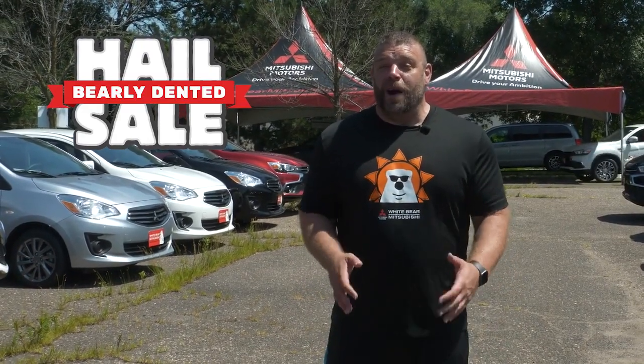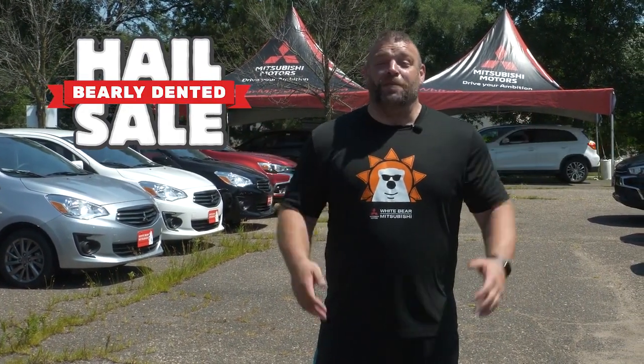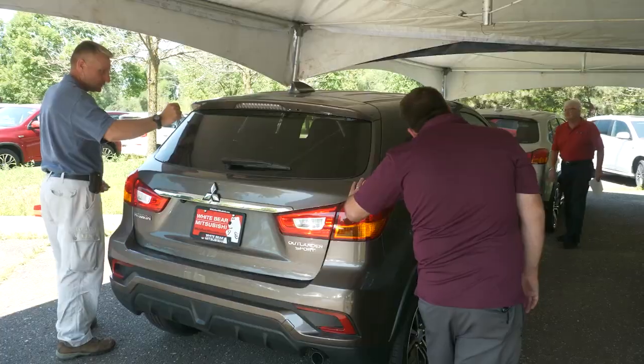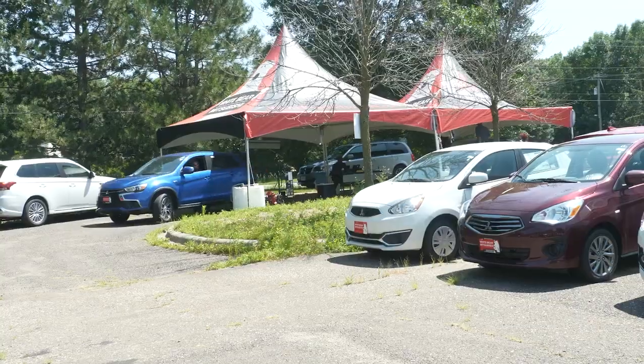I'm here at White Bear Mitsubishi Storage Lot in White Bear Lake, where we got a hail storm. Right now, we have insurance adjusters on-site inspecting vehicles — 300 vehicles, in fact — so we can pass the savings on to you.